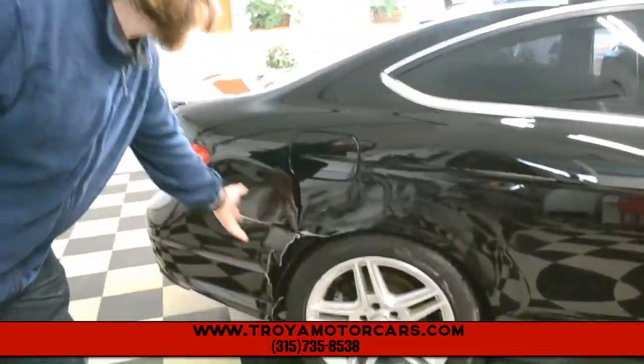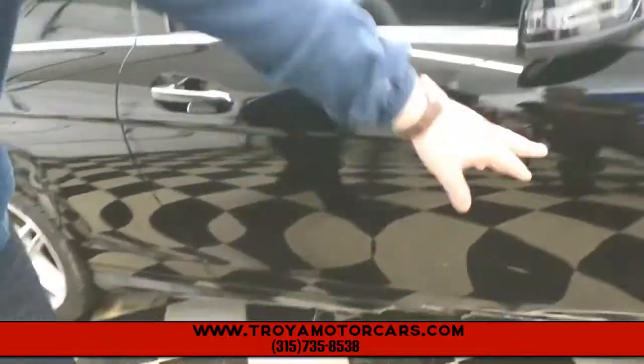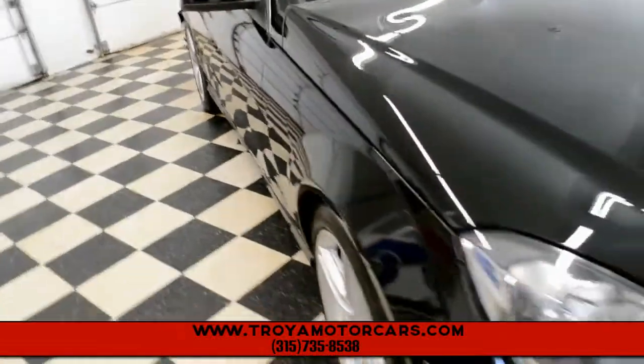So here's our damage — you can see the lower bumper cover here, a little bit on the corner panel, and if you follow it here, a little bit on the rocker door to the fender. Really looks to be all cosmetic stuff, the car is running and driving just fine.